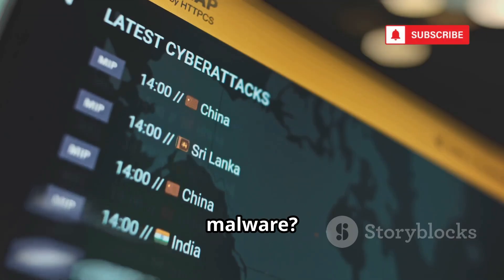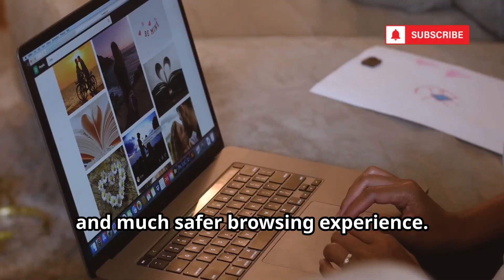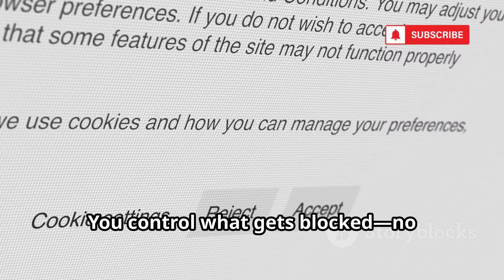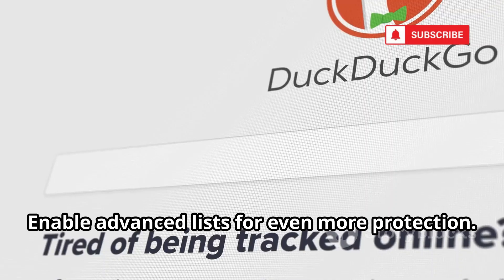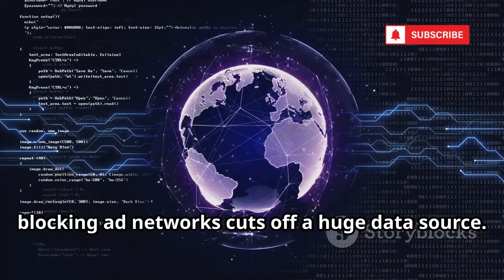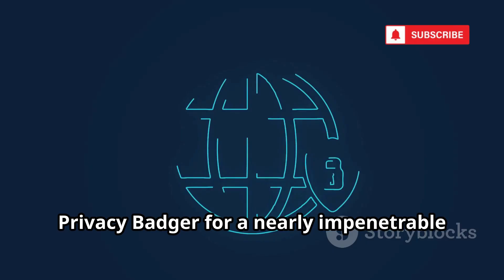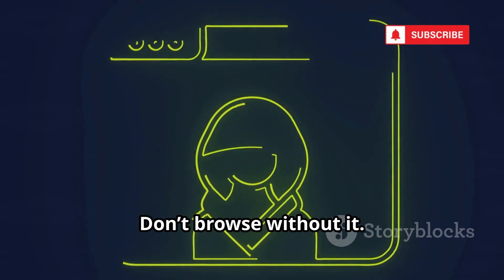Ads, trackers, malware — blocked. This means a cleaner, faster, and much safer browsing experience. Unlike some ad blockers, uBlock Origin is open source and has no corporate agenda. You control what gets blocked — no acceptable ads nonsense. Enable advanced lists for even more protection. For anti-OSINT, blocking ad networks cuts off a huge data source. Combine uBlock Origin with Ghostery and Privacy Badger for a nearly impenetrable browser shield. This is the holy trinity of browser privacy.